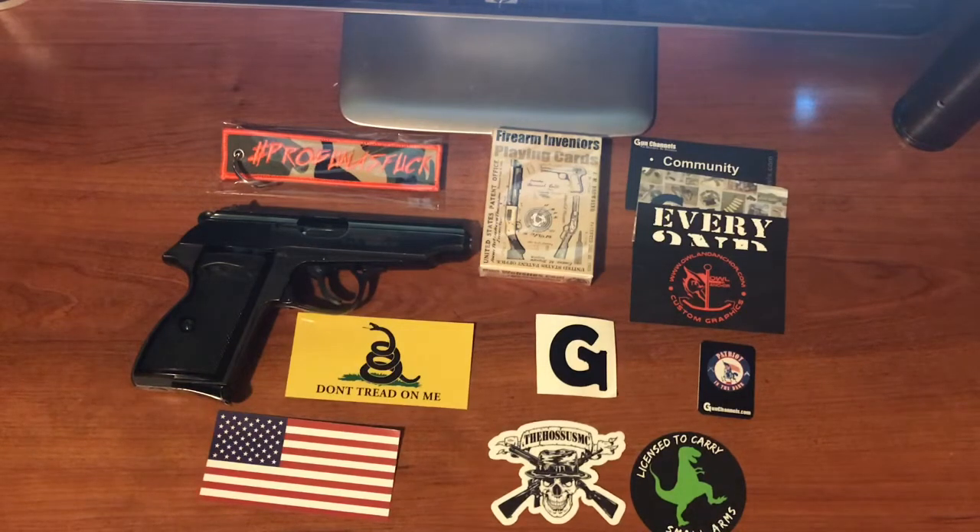Hello, this is Patriot in the Dark. Welcome back to the channel. As promised, I'm going to go through the giveaway for the hashtag EDC challenge. So let's check it out.